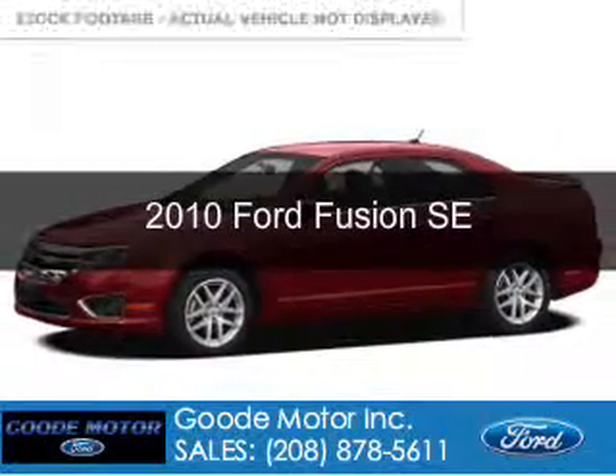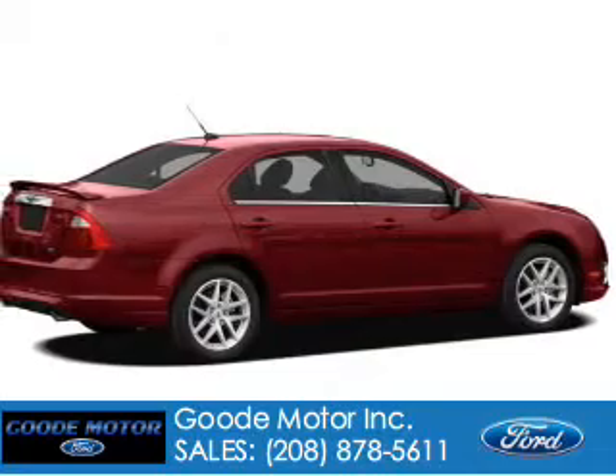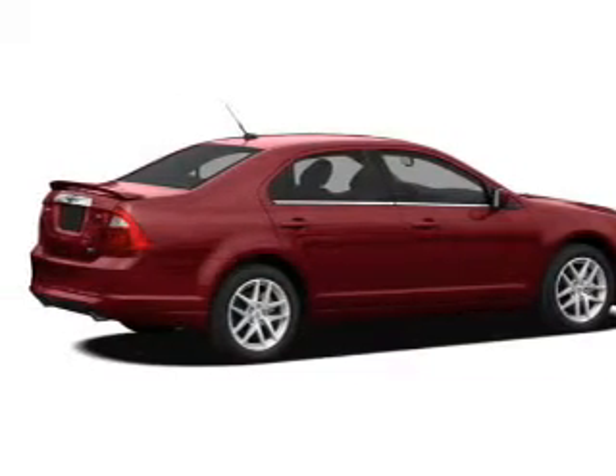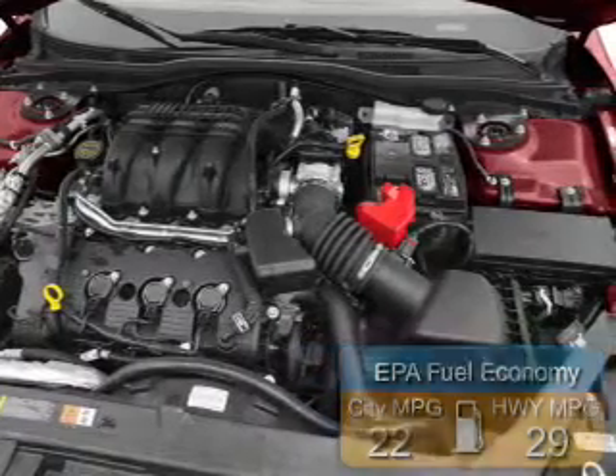This is a used 2010 Ford Fusion, powered by front-wheel drive and a 2.5-liter four-cylinder engine. Great fuel efficiency saves you money by requiring fewer trips to the gas station.